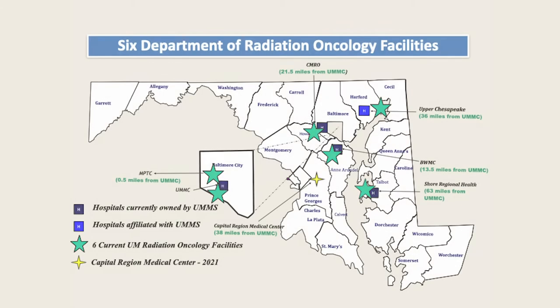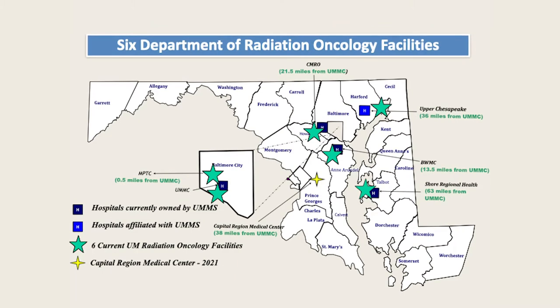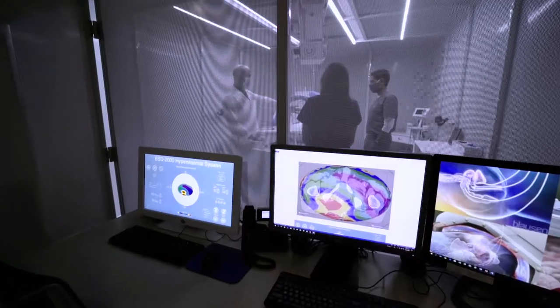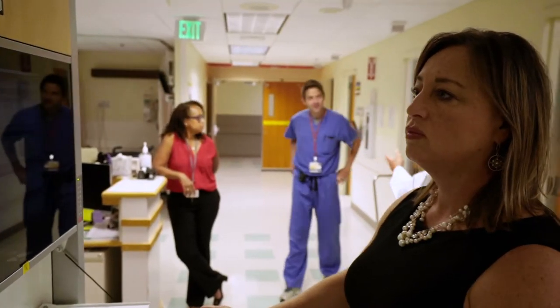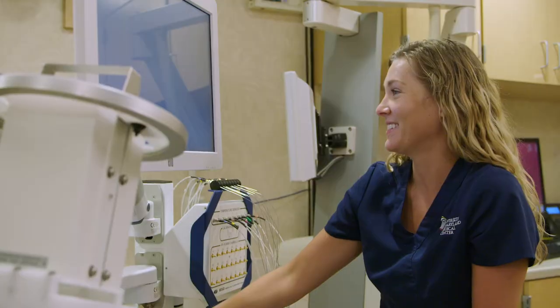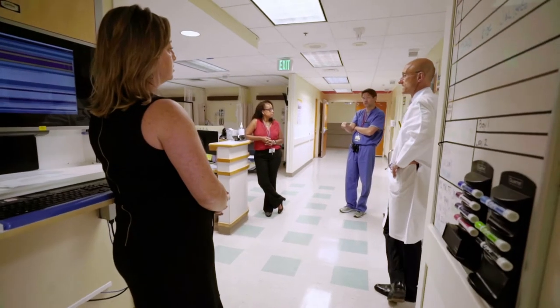Our team treats every type of cancer at six locations throughout Maryland, collaborating on treatment plans with leading-edge treatment modalities and clinical trials. Our depth and diversity of experience make the University of Maryland the right place for patient care and the ideal place for a professional career.